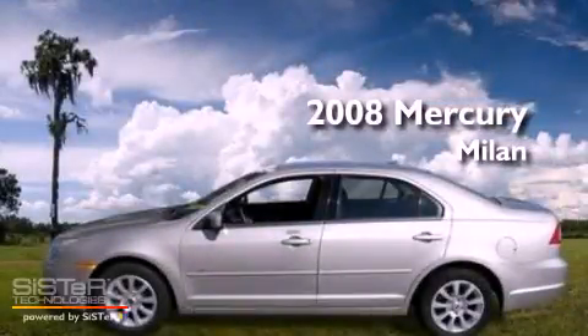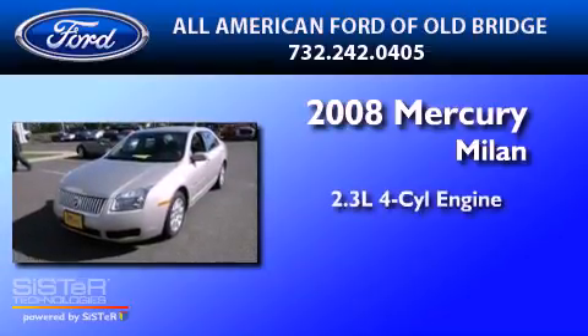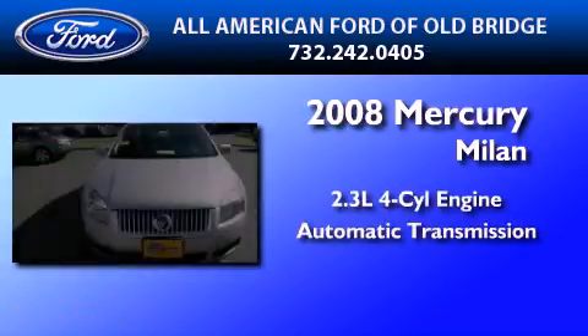This is a certified pre-owned 2008 Mercury Milan. It features a 2.3-liter four-cylinder engine and an automatic transmission.